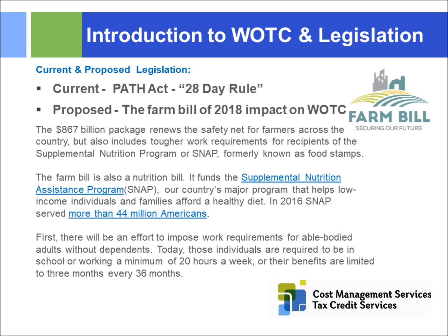There's a lot going on politically right now. The Farm Bill is kind of behind the scenes and not getting a lot of attention, but it's huge to the WOTC program. The Farm Bill includes $867 billion in its tax package covering many programs, but one of the largest is the funding of SNAP — Supplemental Nutrition Assistance Program, or food stamps. Currently about 44 million people in the United States are receiving SNAP.